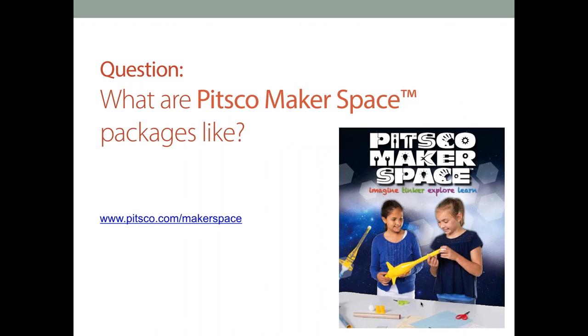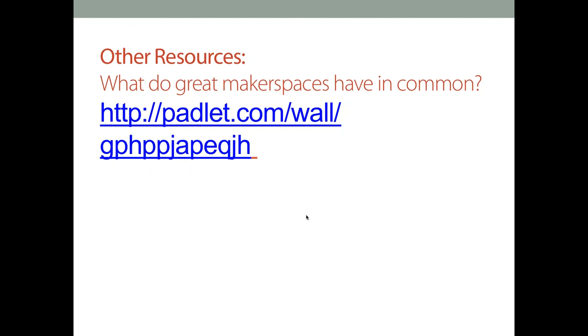We just have a couple more questions. This last question is specific to PITSCO makerspace packages. There is a URL — pitsco.com/makerspace — if you're interested in learning more. We've developed different makerspace packages at the elementary, middle, and high school levels. We also have materials packages, which provide a wealth of different items and components that kids can tinker with. And then we have a tools package, which provides a lot of the different tools needed for kids to make things. Please take a look at those different packages, and if you have questions, please let us know.